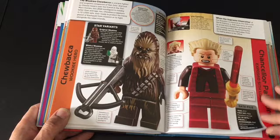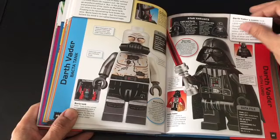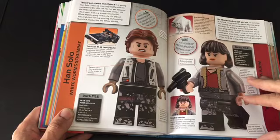I haven't seen another Palpatine like that since the original Palpatine's Arrest set, which is a great set. I love this Anakin figure there. And now we're getting into some Solo stuff here.